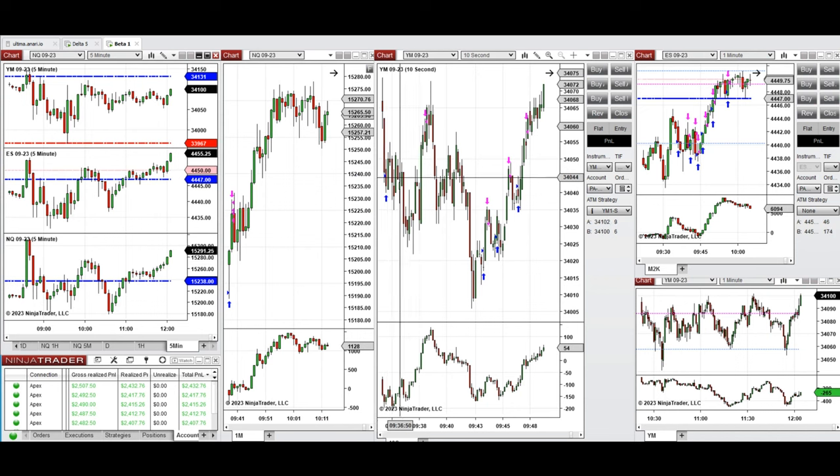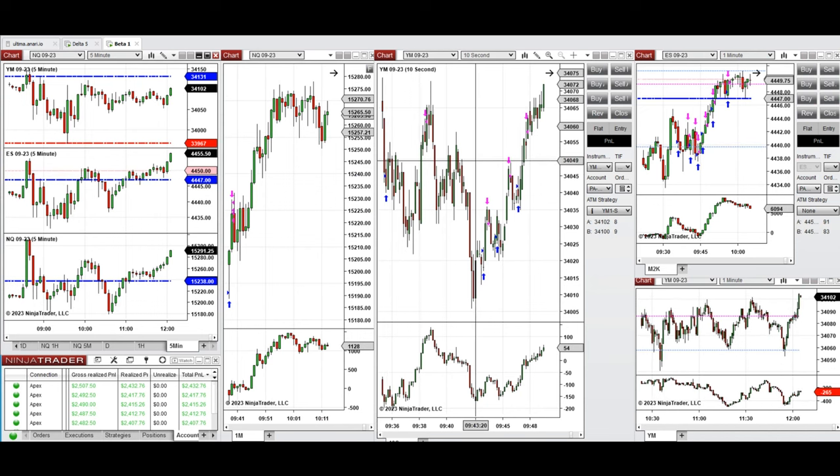Also on Dow Jones, from 9:46 to 9:48 I took long positions in this area on these two candles. The same on S&P 500 — I took long positions on these two candles as well. These signals were copied by copy trader to multiple Apex Trader Funding accounts.